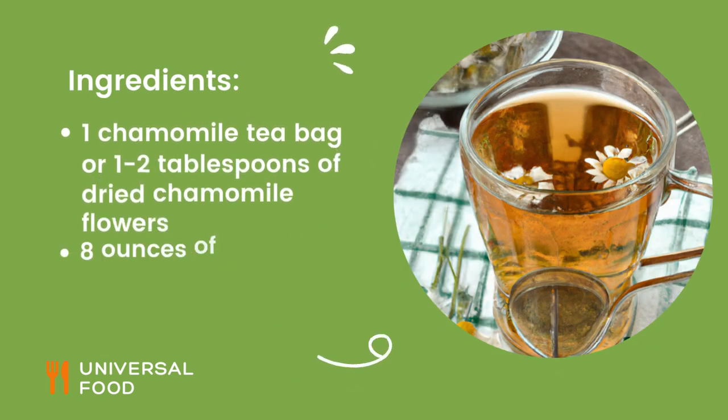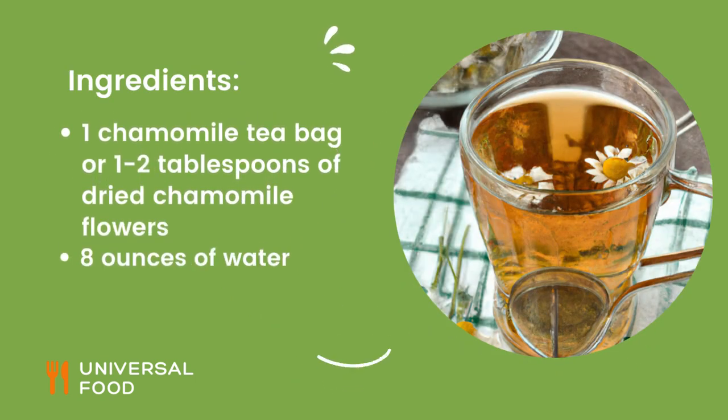Ingredients: 1 chamomile tea bag or 1-2 tablespoons of dried chamomile flowers, and 8 ounces of water.